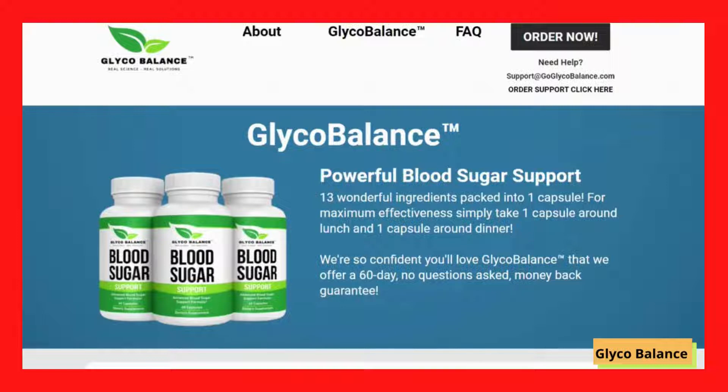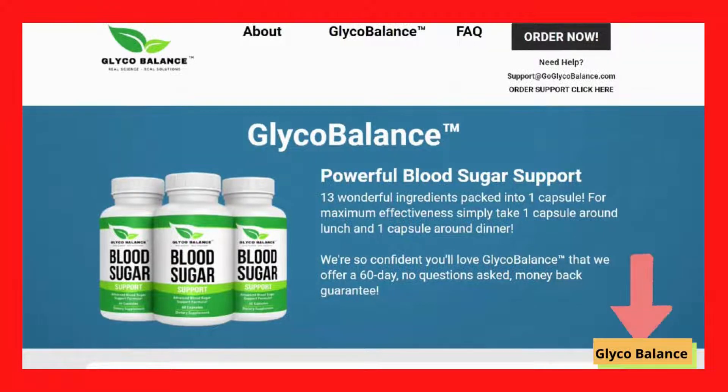The first thing you need to know about Glycobalance is: be careful about the website you go to buy the product, because Glycobalance is only sold on the official website. There are websites that sell counterfeit product, and the person buying it may think that the product doesn't work, but it does work. I've left the official website link here below in the description of this video so you can access it safely.